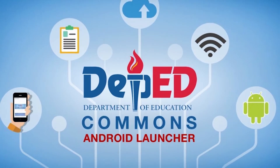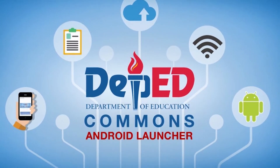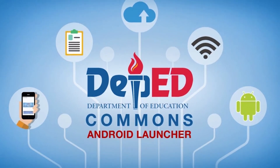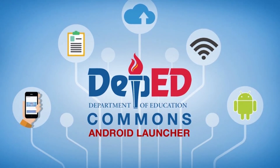Earlier, Globe also provided free data access to the Department of Education's online learning platform called DepEd Commons to encourage educators and learners to take advantage of supplementary online instructional materials. It contains online review materials and open educational resources authored by public school teachers who are subject matter experts.